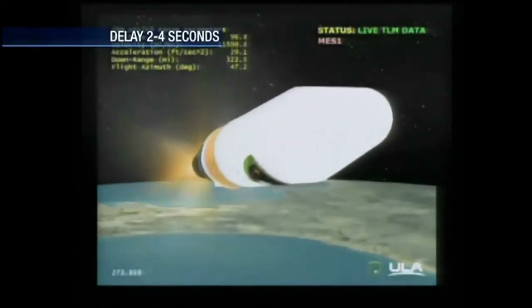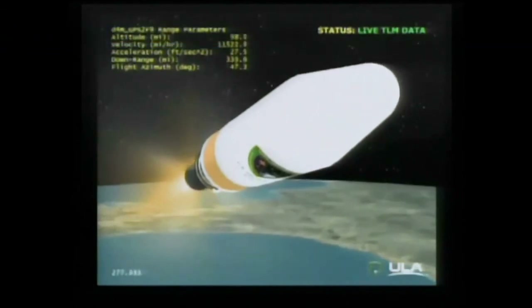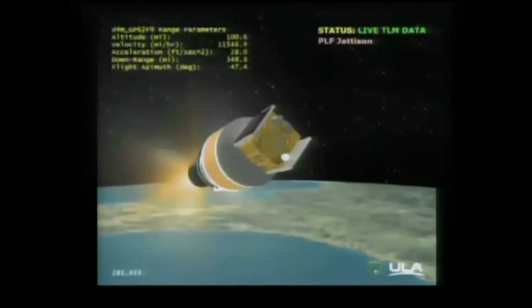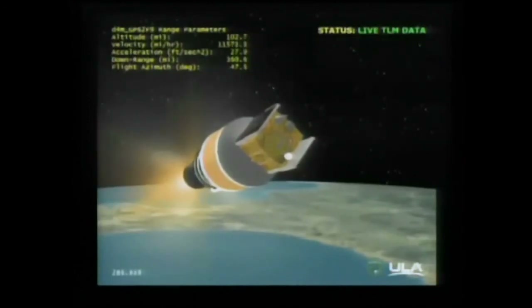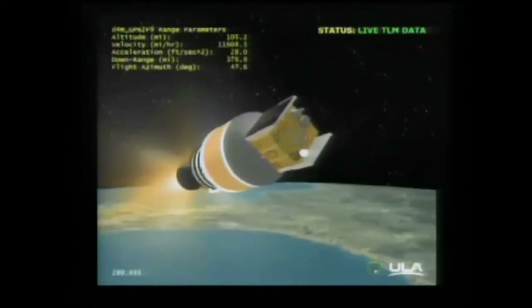Second stage chamber pressure is beginning to rise. Standing by for fairing separation. And we have payload fairing separation. Four minutes, 52 seconds into the flight. Chamber pressure is good on the second stage.